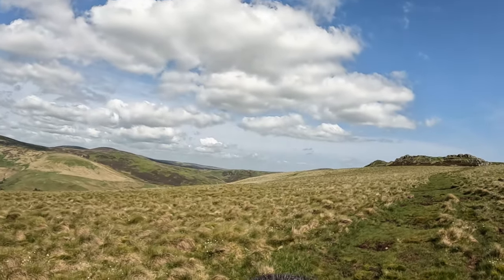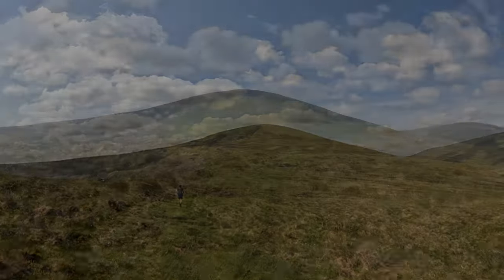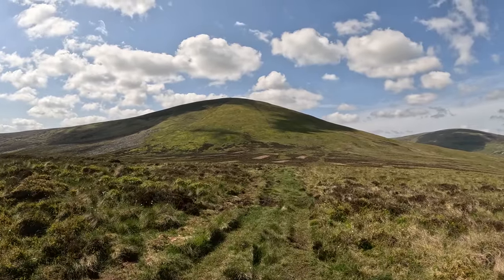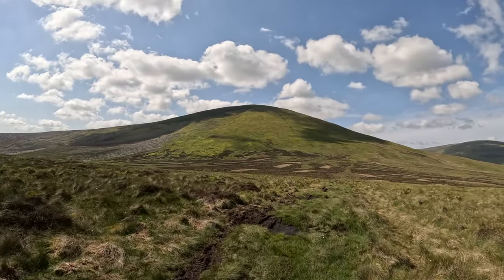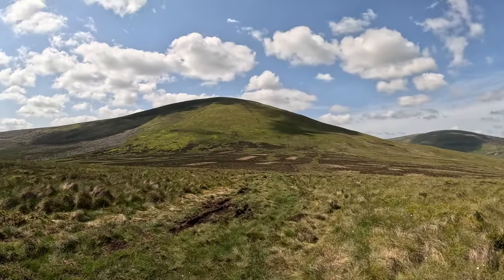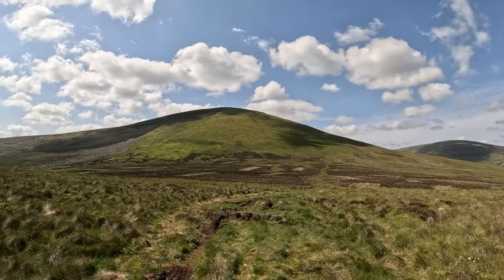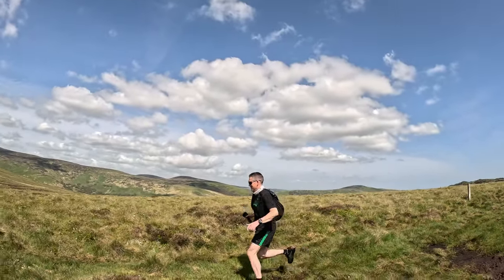We've passed Housey Crags and you'll be able to see Long Crags just behind me. In front of me is Hedge Hope Hill. The ascent from this side is an absolute nightmare, but the only thing it does have going for it is once you're at the top, you're at the top — there's no false summit from this direction. We'll take that as a bonus.